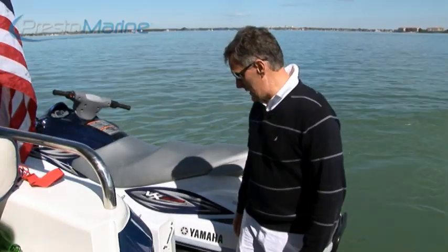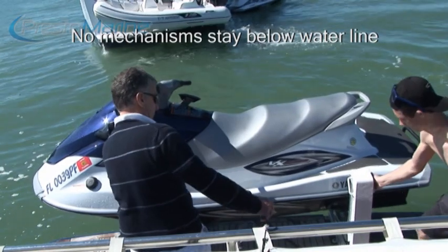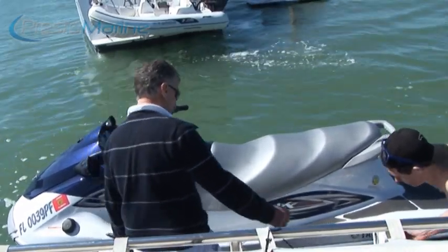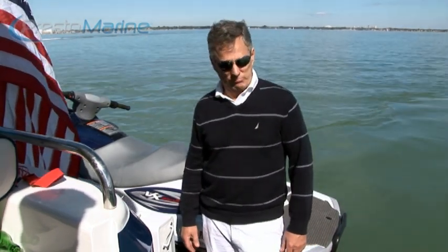I would highly recommend these. They're 100% stainless steel — nothing can corrode. There's nothing under the water; all the hydraulics are above the water. I think we're going to be using these for years and years to come. So thank you, Presto Marine. Really appreciate it.